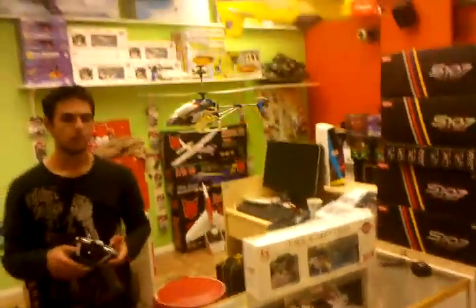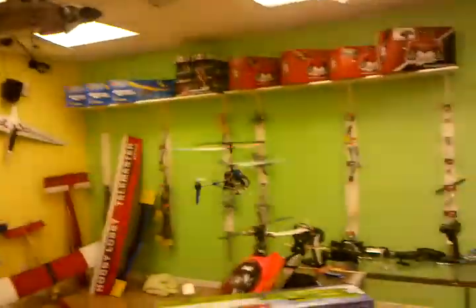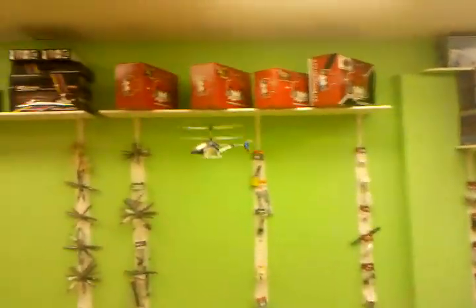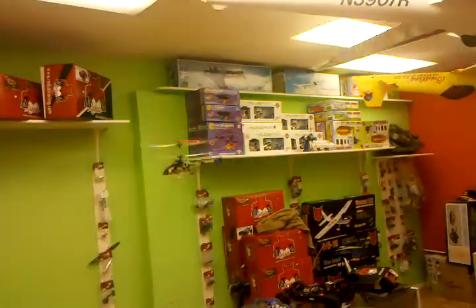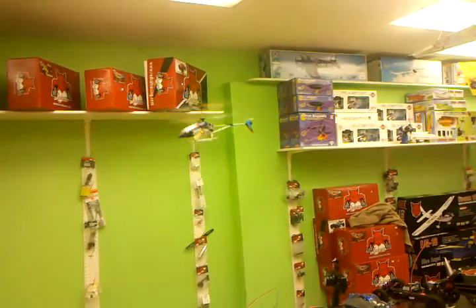Look at the light show it throws when you fly it outside at night — it's throwing it in here and it's very bright in here. Wow, that's beautiful. As you can see, very stable helicopter. The light show it's throwing, it's changing to about five different colors. And it's very stable. And the tail is very fast when you want it to be fast. So if you want to do a short turn like that, no problem.